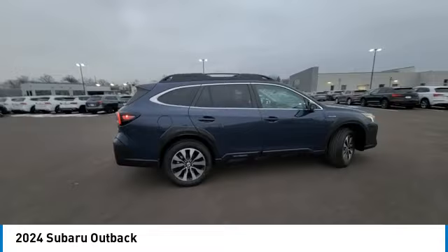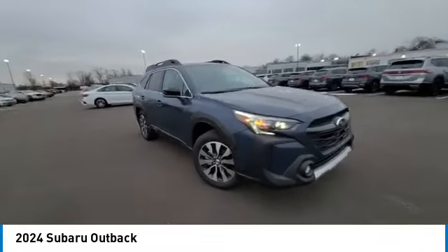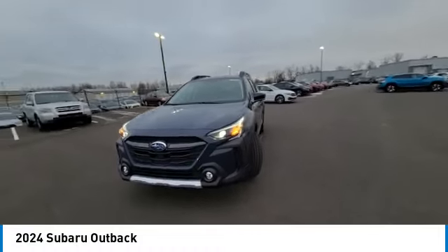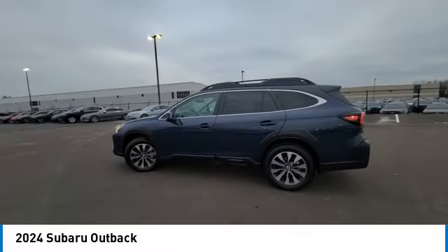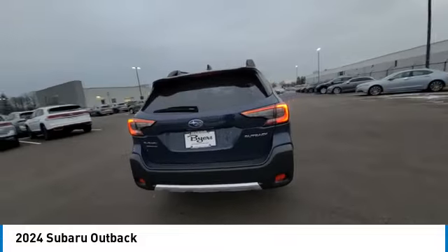This vehicle has less than 100 miles. Here are some of this vehicle's great options: back-up camera, keyless entry, traction control, stability control, lane departure warning, power lift gate, all-wheel drive, power passenger seat, steering wheel audio controls, LED headlights.